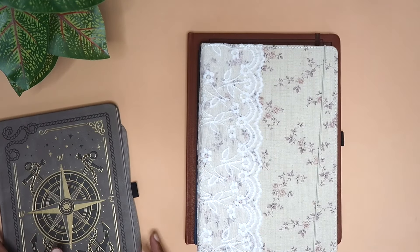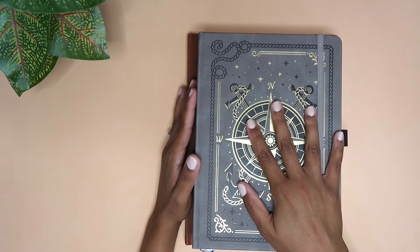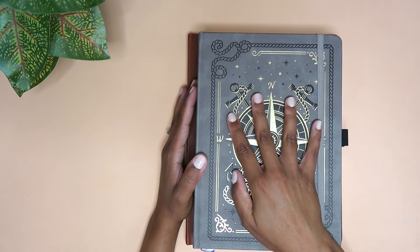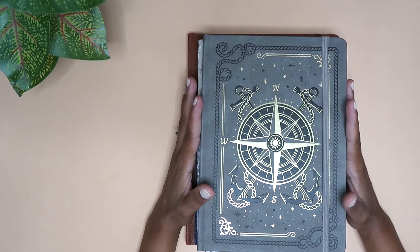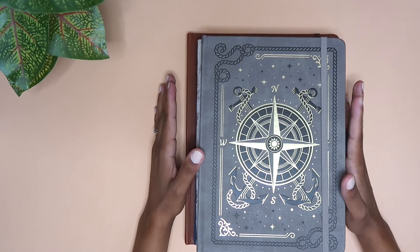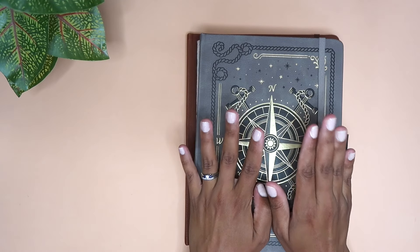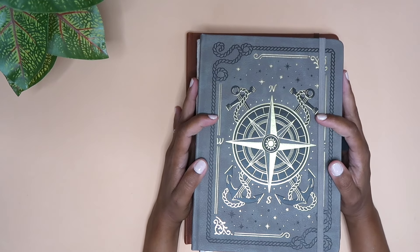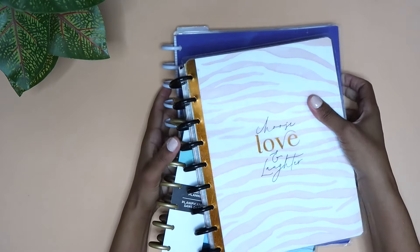I don't know if that means I shouldn't be memory keeping the way that I have been, because it really is a true struggle. I was thinking about using these as another form of memory keeping, or for daily journaling, or a wellness journal — but I don't want to feel overwhelmed. I'm still brainstorming and hopefully by the time the final 2025 planner lineup comes out I will have made a decision, so stay tuned.